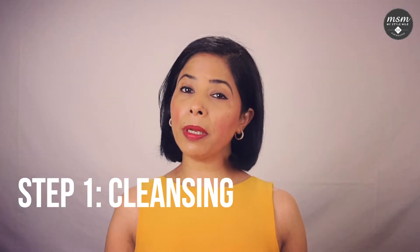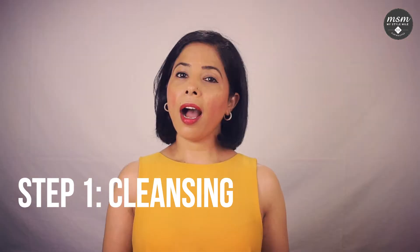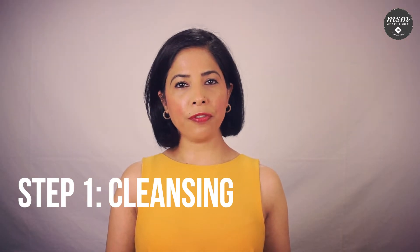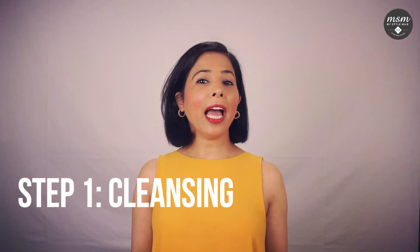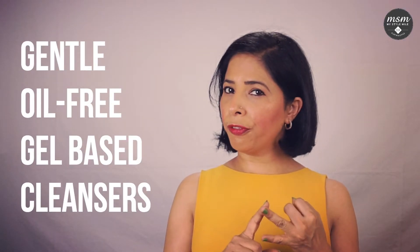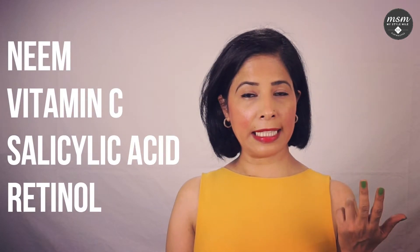Let's start with the morning. The first step is cleansing. A common mistake people with oily skin make is using very harsh cleansers. Harsh cleansers strip your skin of natural oils, causing your body to overcompensate by producing even more oil — and we don't want that. So use gentle, oil-free, gel-based cleansers. Look for ingredients like Neem, Vitamin C, Salicylic Acid, and Retinol.